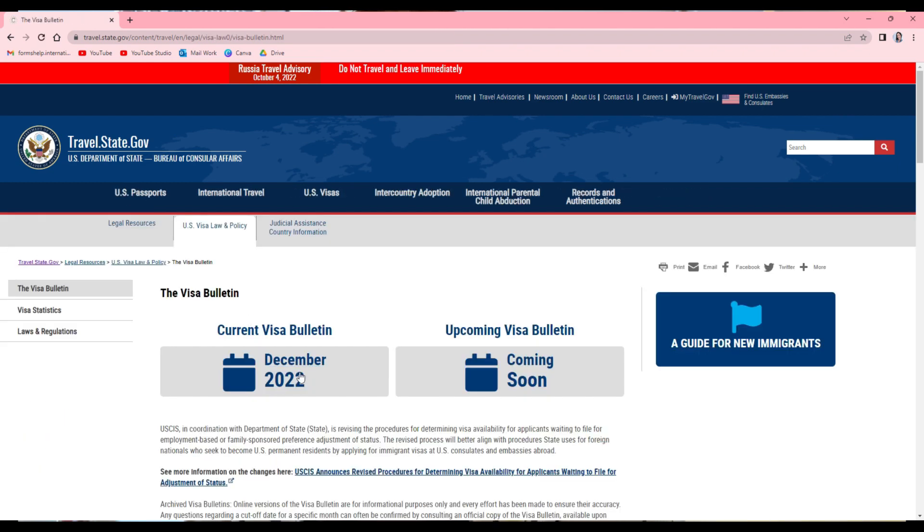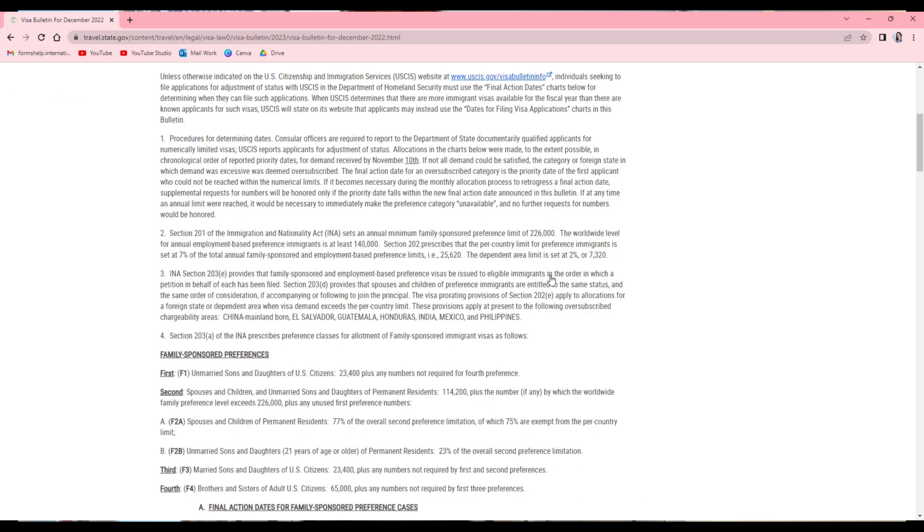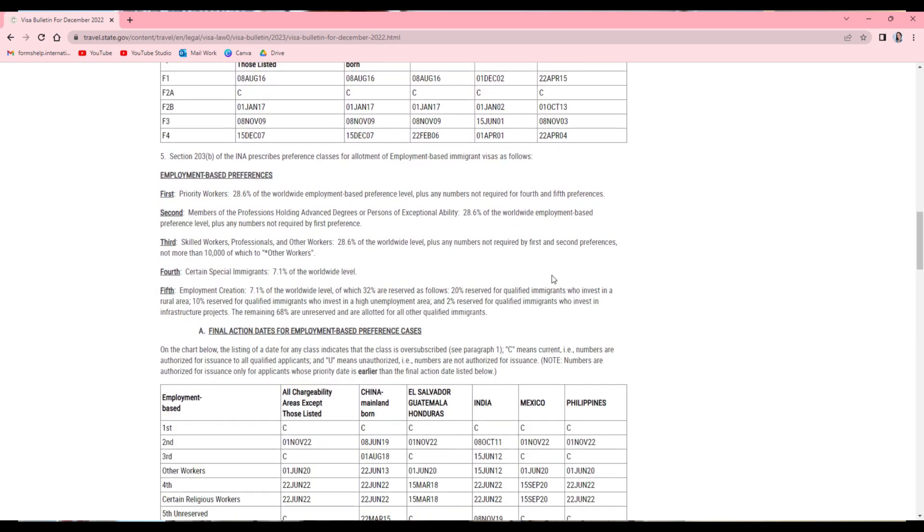The visa bulletin is posted monthly by the travel.state.gov website, and on that site you will be able to see a list of different types of family preference applicants who are currently able to apply for their green cards. When it comes to immediate relatives of U.S. citizens — such as unmarried children under 21, spouses, and parents of U.S. citizens — those people have an unlimited number of green cards available every year, which is why they are never listed on the visa bulletin. Those people can go ahead and apply for their green card immediately after approval of the I-130 petition, if not at the same time.